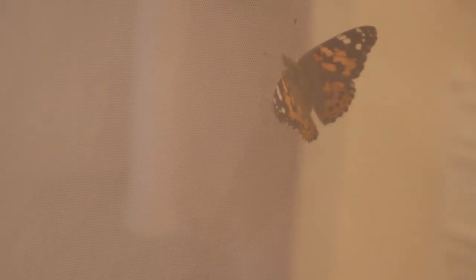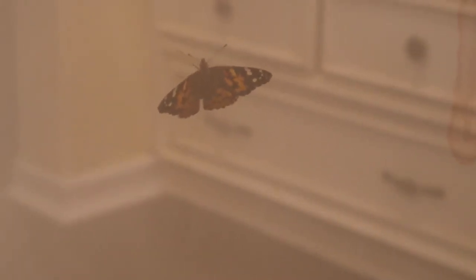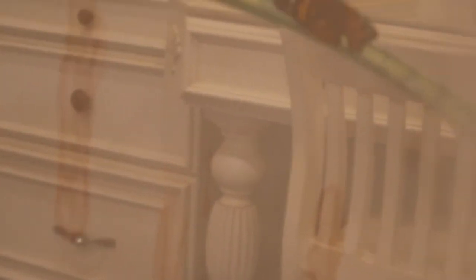So tomorrow I will let them go — I'm really excited. They're fluttering all over the place. There's not a lot of room for them to fly inside the pavilion, that's why I want to let them go as soon as possible so they can be free and live their full life — to mate and lay eggs and start the whole process all over again.